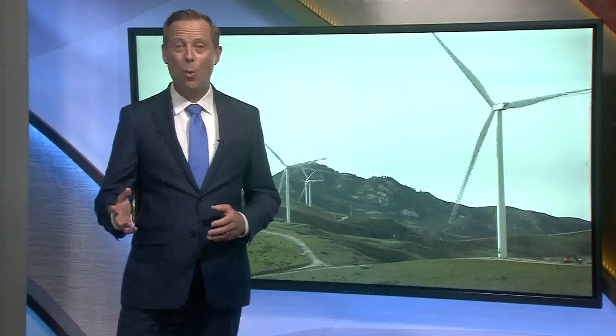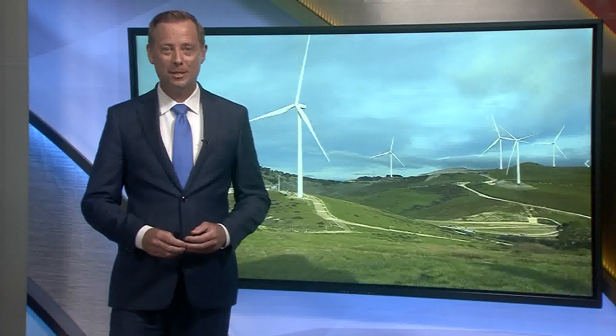Plans for this wind farm have been in the works with the county since 2001. The company Baywa R.E. got the rights to it in 2016 and it finally powered up in December.